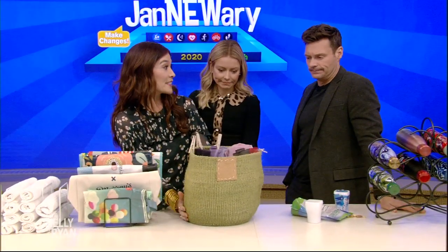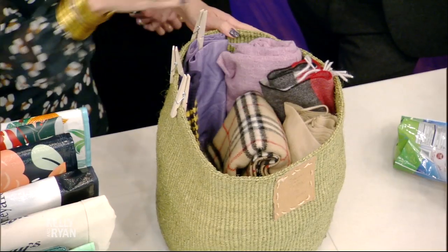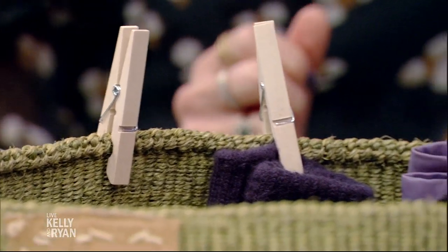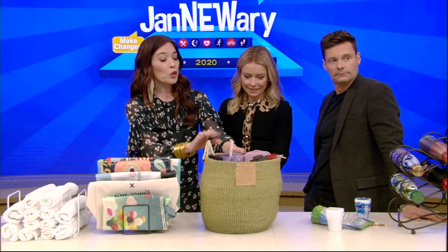Here we have a magazine basket, and we're going to put our most often used scarves and gloves here, done with little clothespins in pairs. Put it near the door so that you remember to grab your winter accessories. It's the worst day when it's cold out and you forget your scarf. This is really visual and beautiful, and gets you using your scarves in a new way.